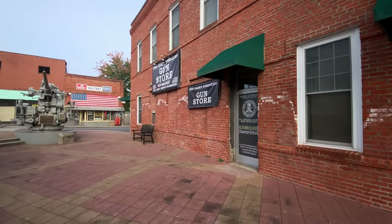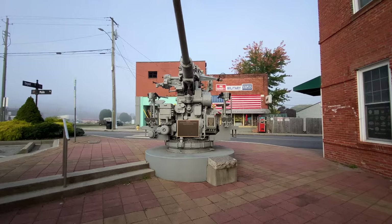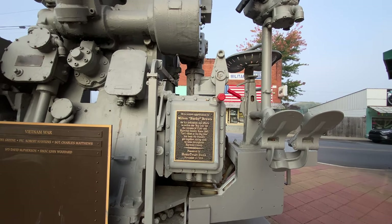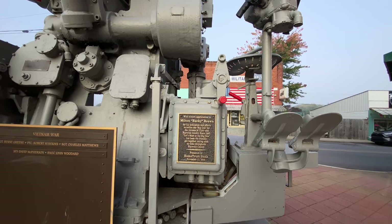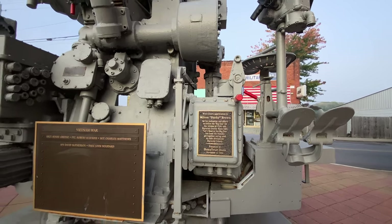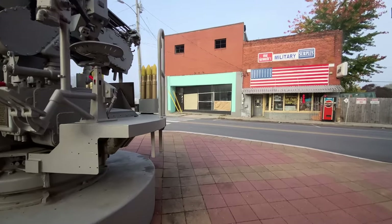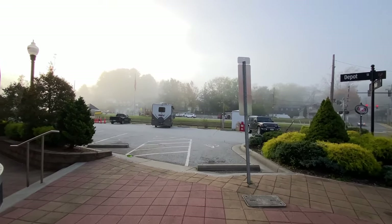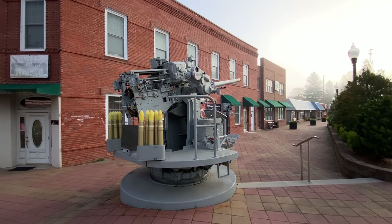Got a gun store — Western North Carolina Carry Firearms trainings, that's always a good thing. Guns, ammo, servicing, accessories. And this big — what is this right here? Vietnam War memorial. With sincere appreciation to Milton Bucky Brown for his dedication and efforts to secure the big gun for the citizens of Clyde and Haywood County. 'Meet the Big Gun' has been the friendly get-together saying used by folks throughout Haywood County — that's cool. That is a big gun.